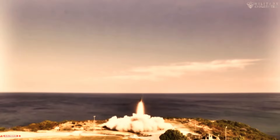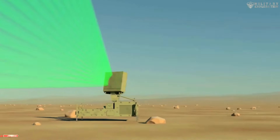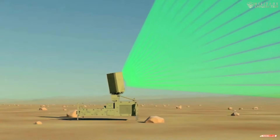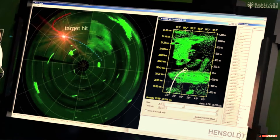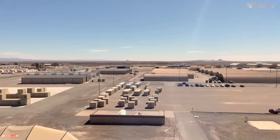This system can operate independently or be integrated with other air defense systems. IRIS can be used to protect a variety of targets, including cities, military bases, and other strategic facilities.